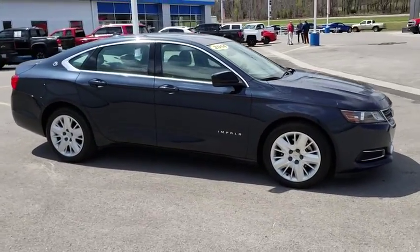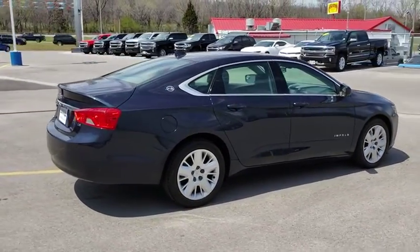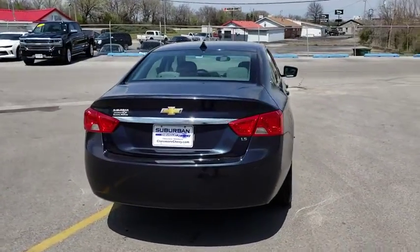Keyless entry, traction control, stability control, anti-lock braking system, steering wheel audio controls, Bluetooth, adjustable steering wheel, power steering, cruise control.